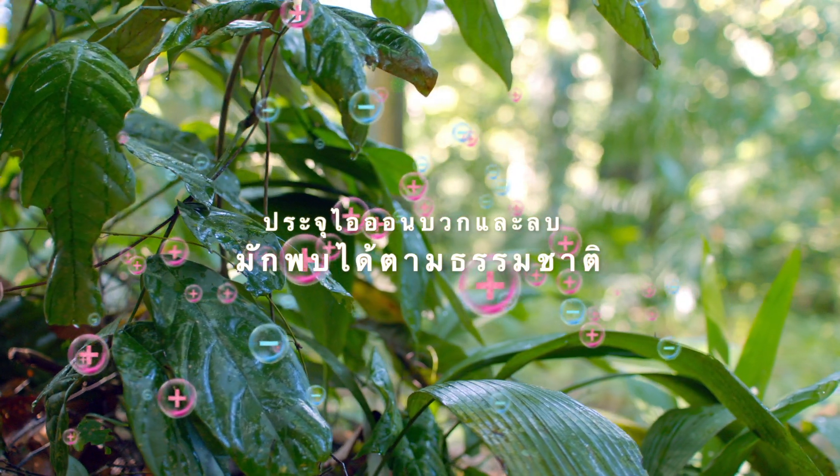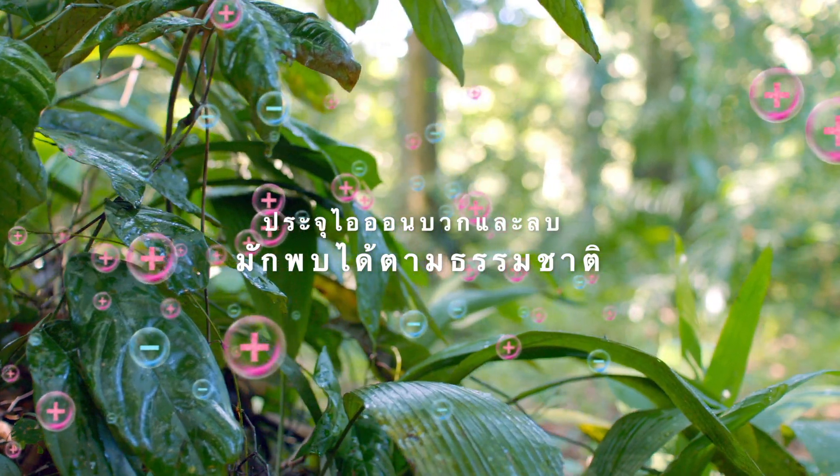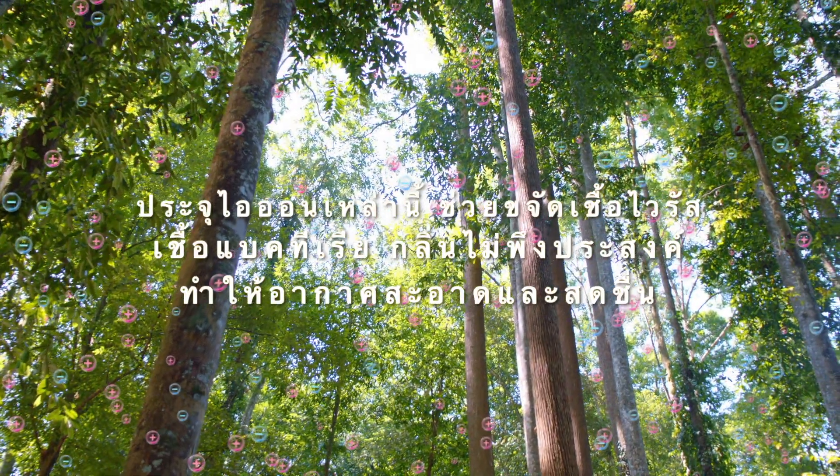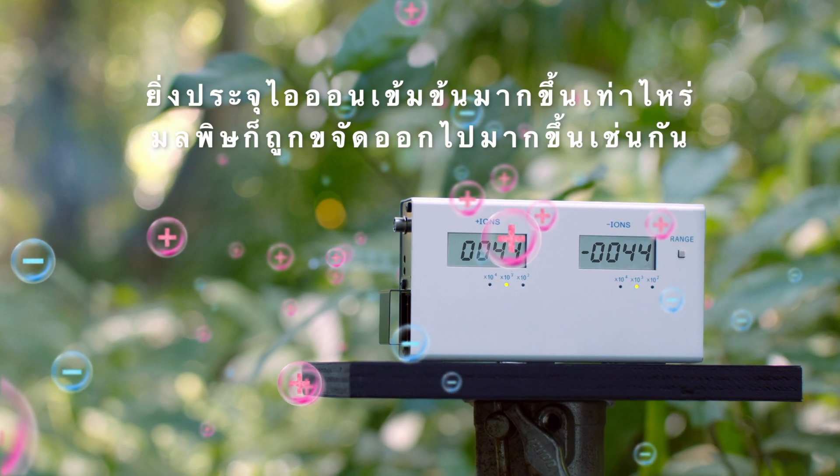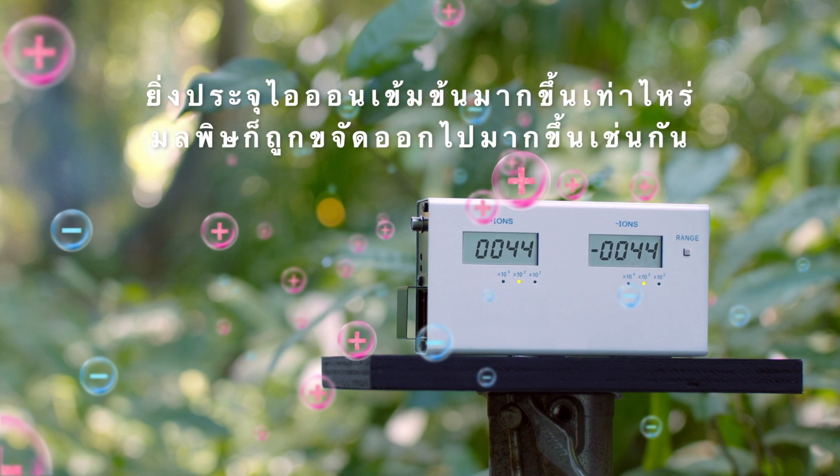There's an abundance of positive and negative ions in nature. They help to keep the air clean and fresh. With more positive and negative ions in the air, there'll be less harmful particles to worry about.